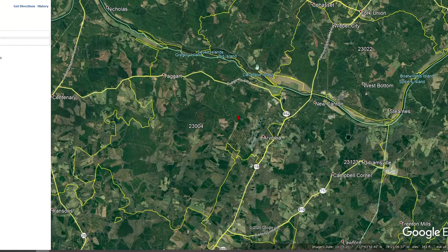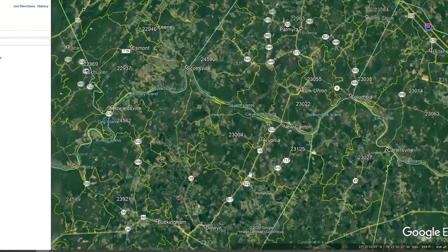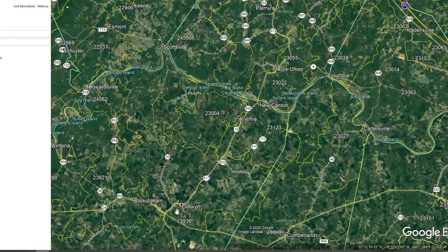Also very close to the property is the James River, where you can go kayaking and fishing and so forth. If we zoom out just a little bit further, you can see to the south, about 20 minutes down U.S. Route 15, is the town of Dillwyn, where you'll find groceries and restaurants and so forth.